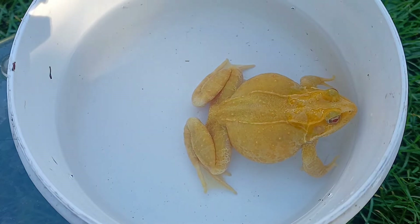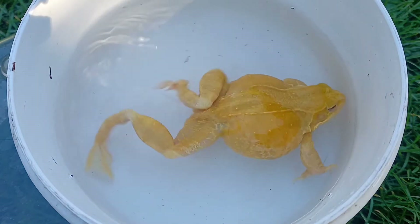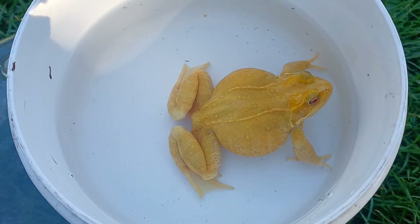Albino frogs such as this one are unable to produce melanin, which is the pigment that gives them their normal dark coloration.